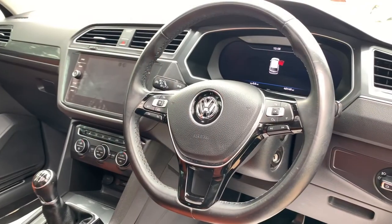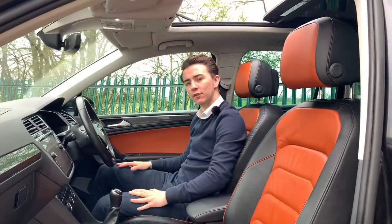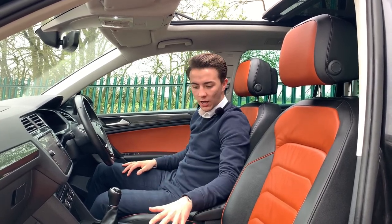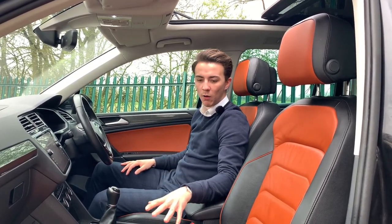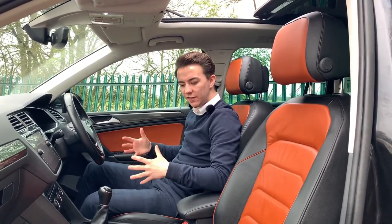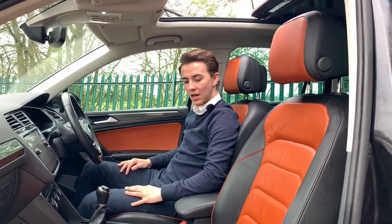The car also comes with a multifunctional steering wheel meaning you can control everything from just the click of a button. I really like these seats because they go so well with the colour of the car, and when you get inside it just feels very smart and sophisticated. I'm a big fan of this colour.